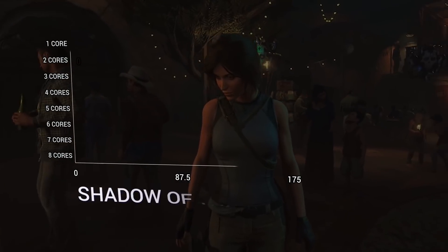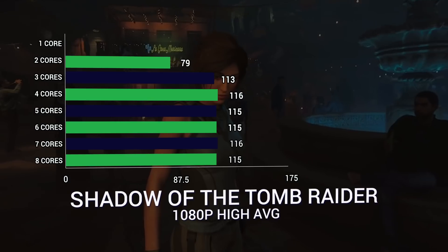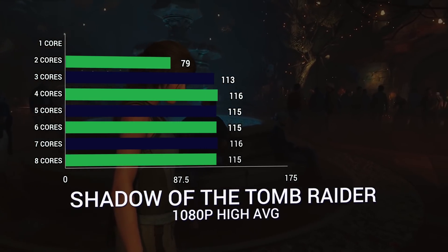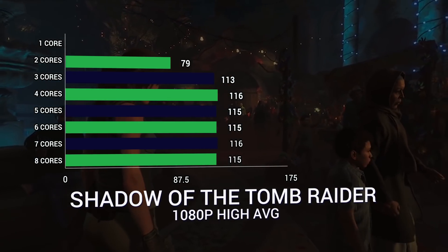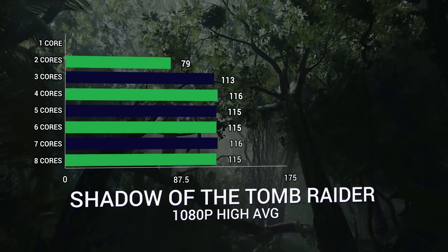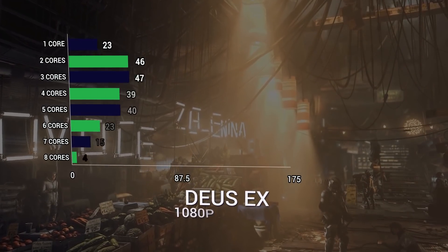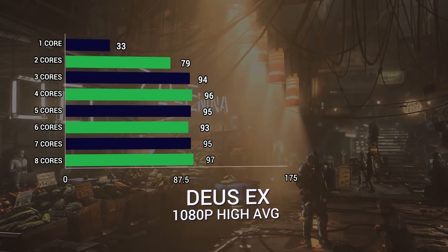For Shadow of the Tomb Raider, the diminishing returns actually come after 3 cores. At 2 cores it was 79 FPS, then at 3 cores it was 113. Four cores does give an improvement to 116, so a 3 FPS difference, but it's not that major. Then 5, 6, 7, and 8 cores are all basically the same within margin of error. Deus Ex Mankind Divided tells the same story — 3 cores is where we start to see diminishing returns.